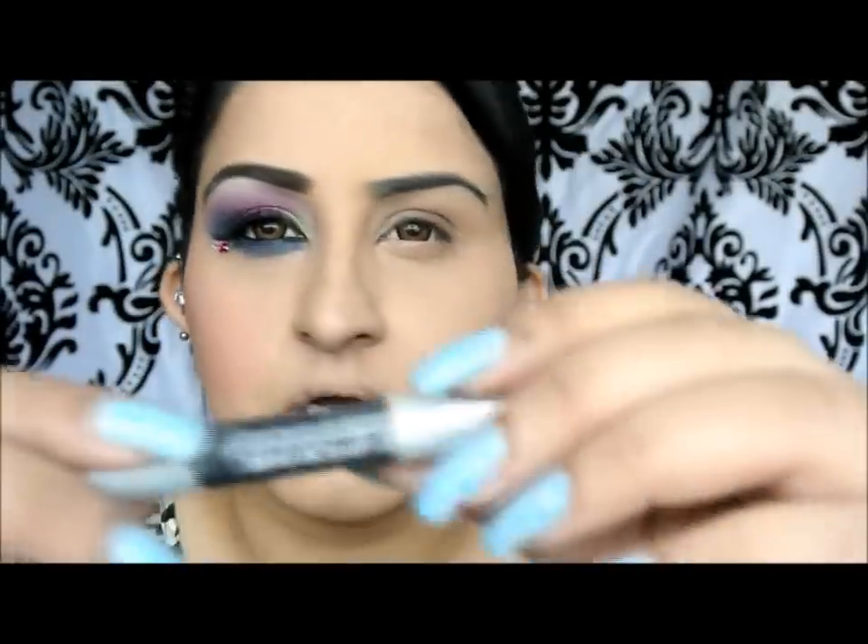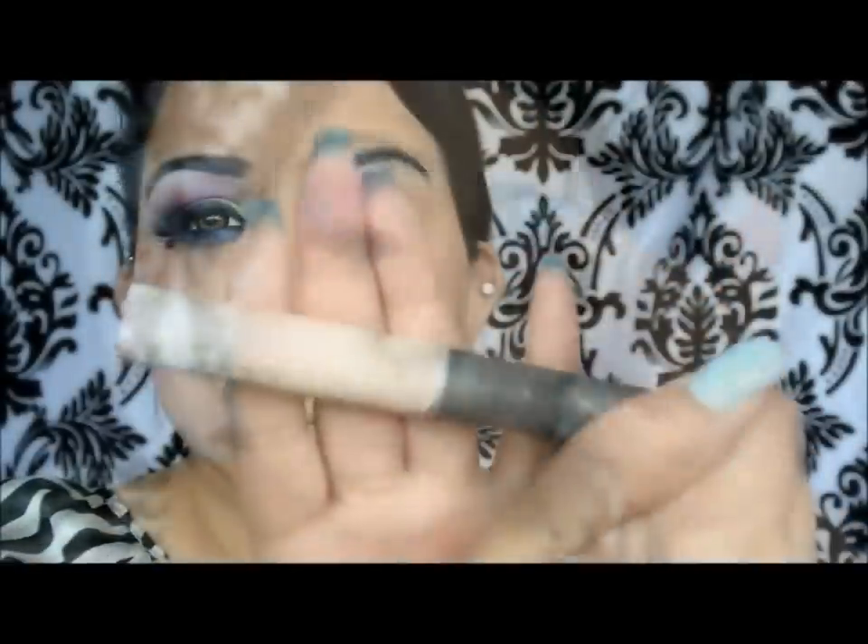Okay, so I'm starting off with a totally clean eyelid. I'm going to use my Make Up For Ever aqua shadow pencil in white, and that's going to go under my brow bone. Then my NARS Smudge Proof Eyeshadow Base, which is just going to go over the eye.